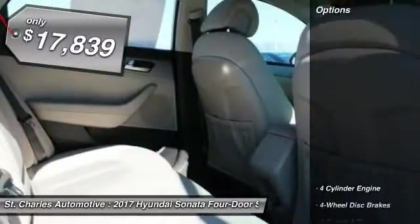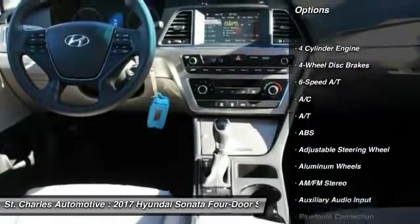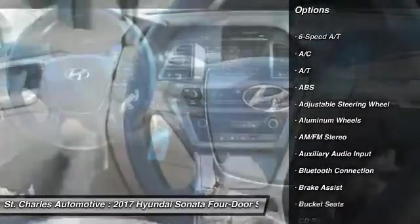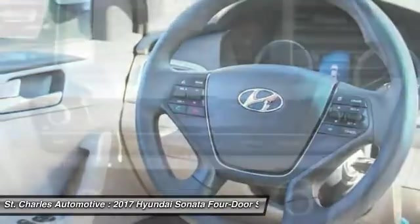Here are some of this vehicle's great options: steering wheel audio controls, keyless entry, stability control, traction control, anti-lock braking system, and Bluetooth.